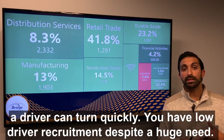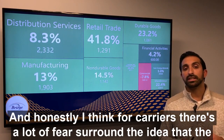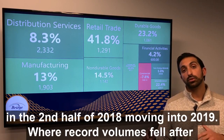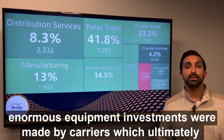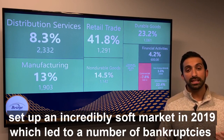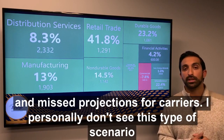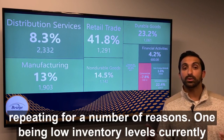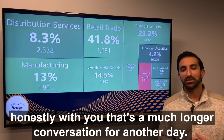You also have low driver recruitment despite a huge need. For carriers, there's a lot of fear surrounding the idea that the current situation is very similar to what we saw in the second half of 2018 moving into 2019, where record volumes fell after enormous equipment investments were made by carriers — which ultimately set up an incredibly soft market in 2019 and led to a number of bankruptcies and misprojections. I personally don't see this scenario repeating, for a number of reasons — one being low inventory levels currently that are going to take a long time to replenish. But honestly, that's a much longer conversation for another day.